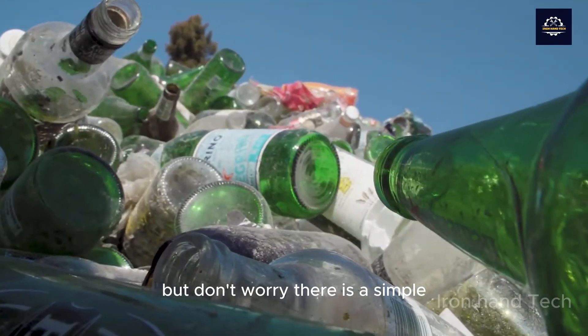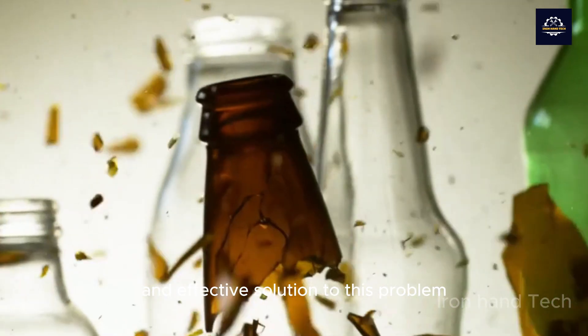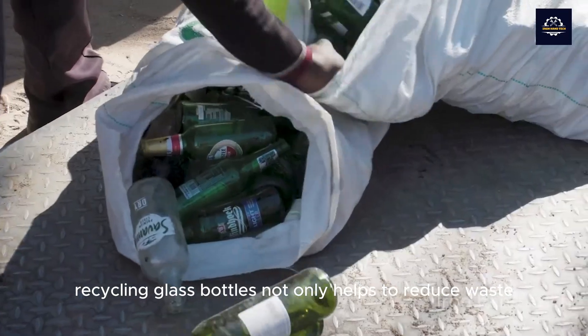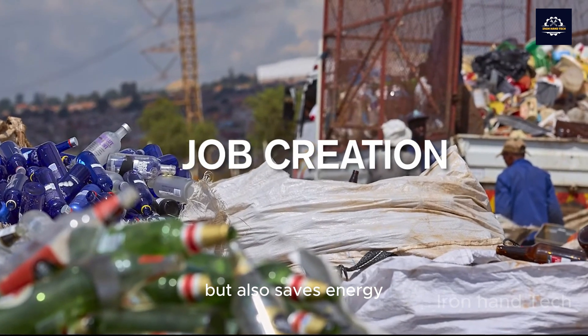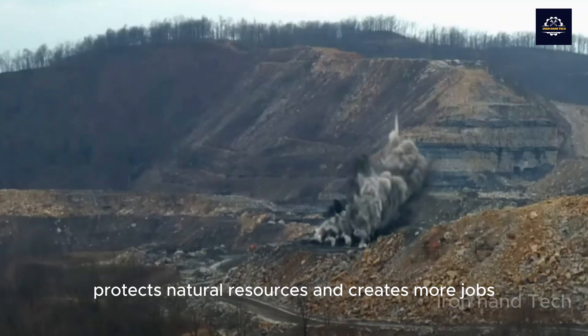But don't worry, there is a simple and effective solution to this problem: recycle them. Recycling glass bottles not only helps to reduce waste, but also saves energy, protects natural resources, and creates more jobs.